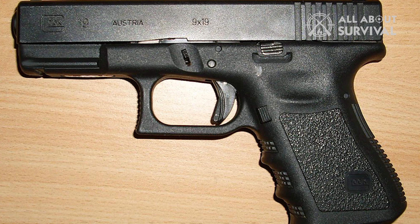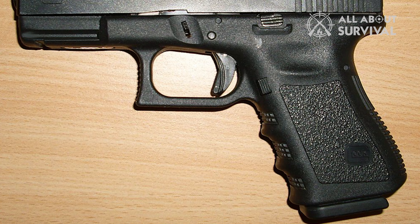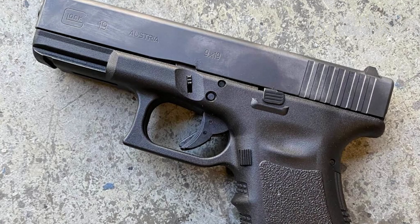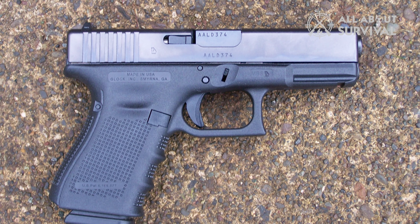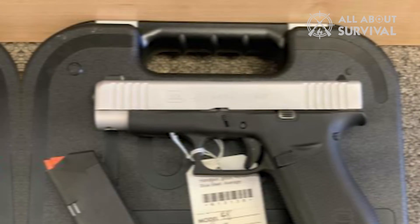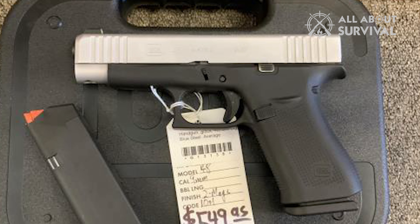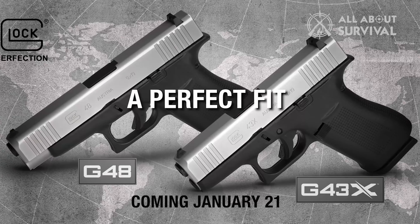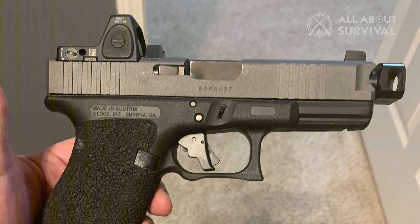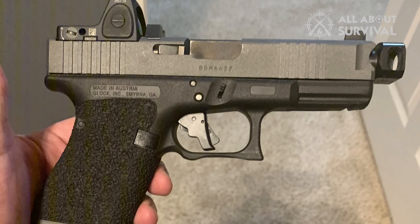Hello guys, welcome back. Most gun enthusiasts agree that the Glock 19 is the best handgun the Austrian firearm manufacturer has ever designed, but most will also second me on the fact that it is a little too big for concealed carry. So what if the Glock 19 was trimmed down into a slimmer dimension while preserving the good? That is exactly what Glock did to offer the Glock 48. It was released alongside the Glock 43X in 2019, and by now it has garnered a fair amount of popularity — so much so that it is a top choice for people looking for a compact polymer frame 9mm handgun.